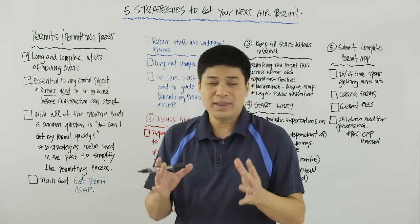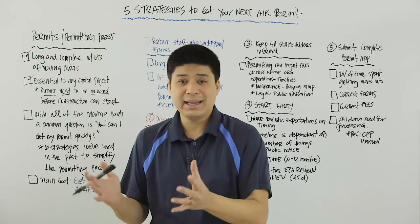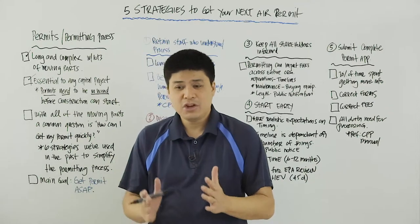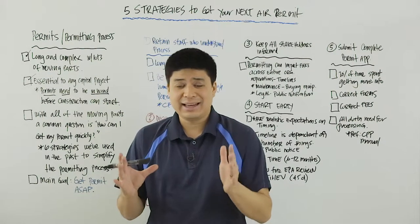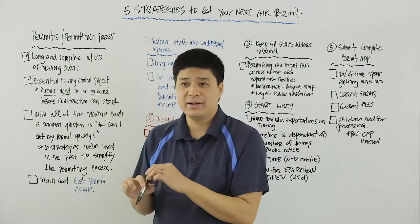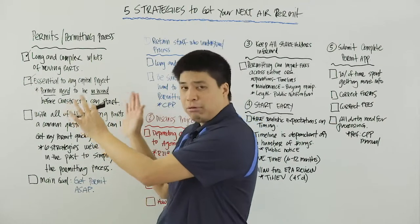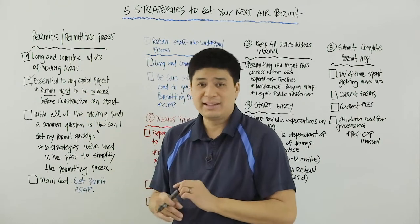There's some interpretation as to what the word 'construction' means. Some people will argue that just having permitted equipment on site, even though it's not connected, may fit the definition of construction. Some have definitions where construction starts when you break the foundation. Nonetheless, you want to be careful — construction, however you define it, cannot start until the permit is in hand. It's best to simply avoid purchasing equipment before you have your permit in hand, and to build the permitting process into your overall project timeline so that you have your permit before you take delivery of equipment.